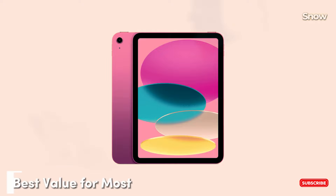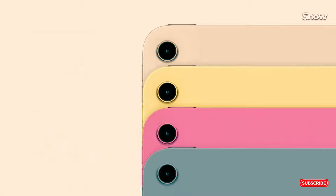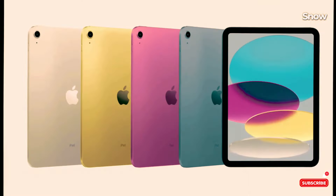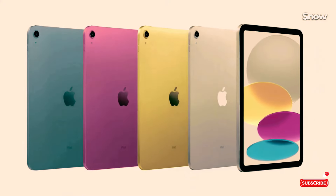Next up, the iPad 10.9 2022. It's the best all-rounder for most people — affordable yet versatile. It's great for both work and play. Despite lacking support for Apple Pencil 2 and some of the latest features, it excels in everyday use. From content consumption to light productivity, it's a solid choice without breaking the bank.